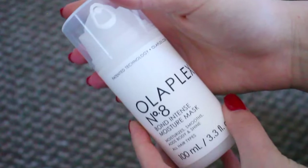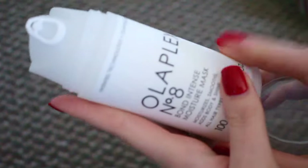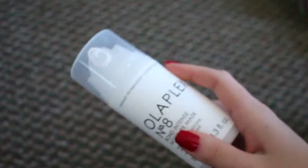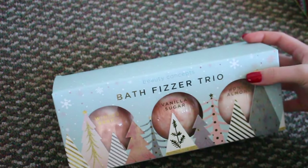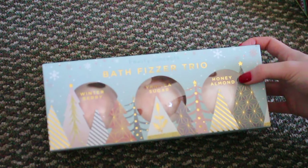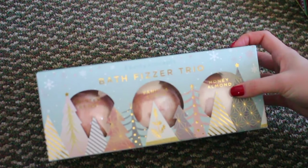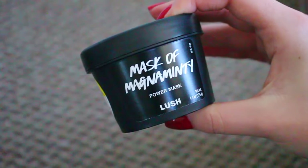From my sister I got this hair mask — it's the Olaplex hair mask. I'm really excited to use it; it's a moisture mask because my hair has been getting so dry, so this is perfect. I also got some beauty and skincare stuff. First I got this bath bomb set — it's the Bath Fizzer Trio set and it has Winter Berry, Vanilla Sugar, and Honey Almond scents. I love taking baths and I love bath bombs, so I'm so excited to use these.